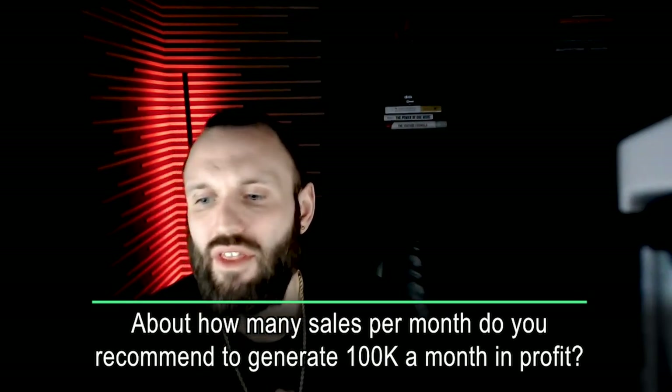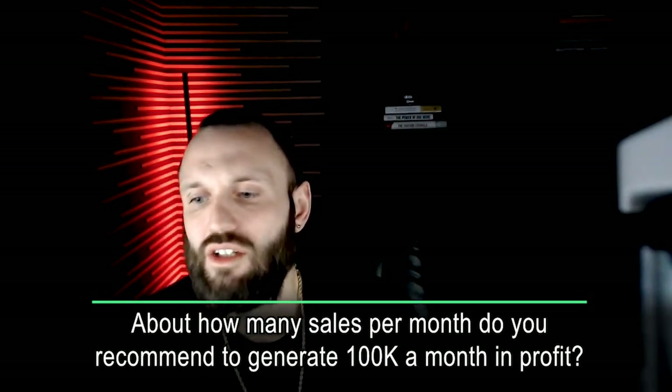About how many sales per month do you recommend to generate $100K a month in profit? About a million, give or take, for your net. You're looking at — the bigger you grow your business, the harder it is to keep higher net margins. But the bigger you grow, the more revenue you have. So losing a percentage or two on net margins doesn't really affect you because the volume supports the profits. It's all about profit dollars.